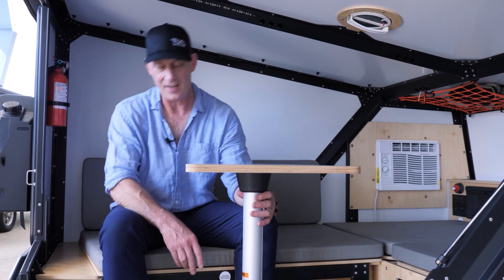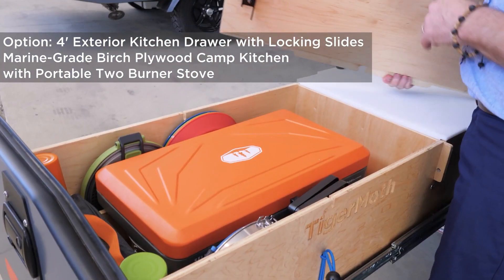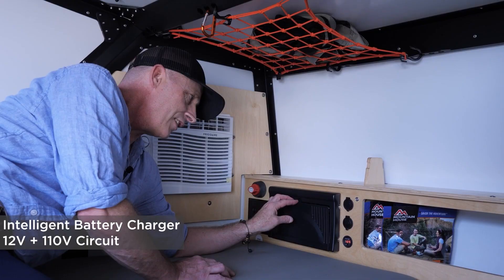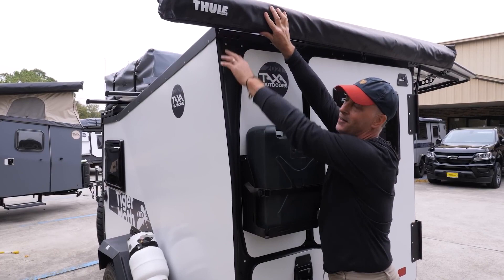A storage container and a table can be removed, so the space may be used as a living room. The bed can easily accommodate a full-size mattress. A retractable kitchen with a white countertop and a portable stove with two burners. A roof rack system, power outlets, and USB outlets are among the many luxuries offered by this vehicle.